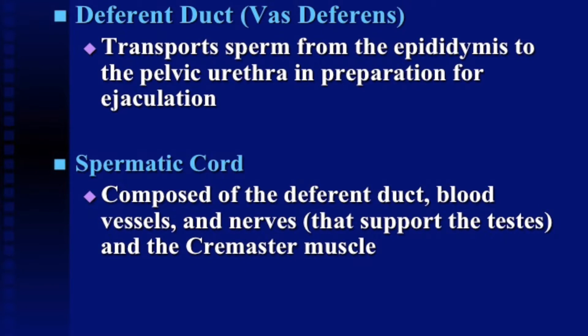The deferent duct, or vas deferens, transports the sperm from the epididymis to the pelvic urethra in preparation for ejaculation. The spermatic cord is composed of the deferent duct, the blood vessels, all the nerves, and it also supports the testes and the cremaster muscle, which raises and lowers the testicles as a form of temperature regulation. The spermatic cord is what we sever when castrating intact male calves.